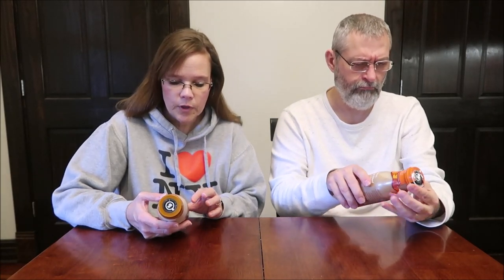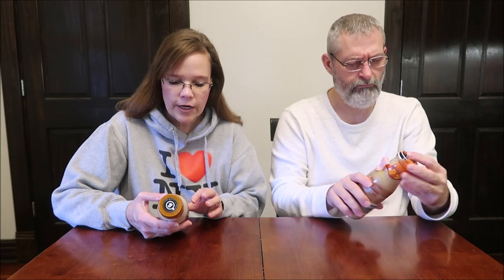Shake well, which I did before we started the video. Serve chilled, which I did. These were bought — they weren't in the refrigerator at Aldi, they were just on the regular shelf. But you want to serve it chilled, so we brought it home and I put it in the refrigerator.